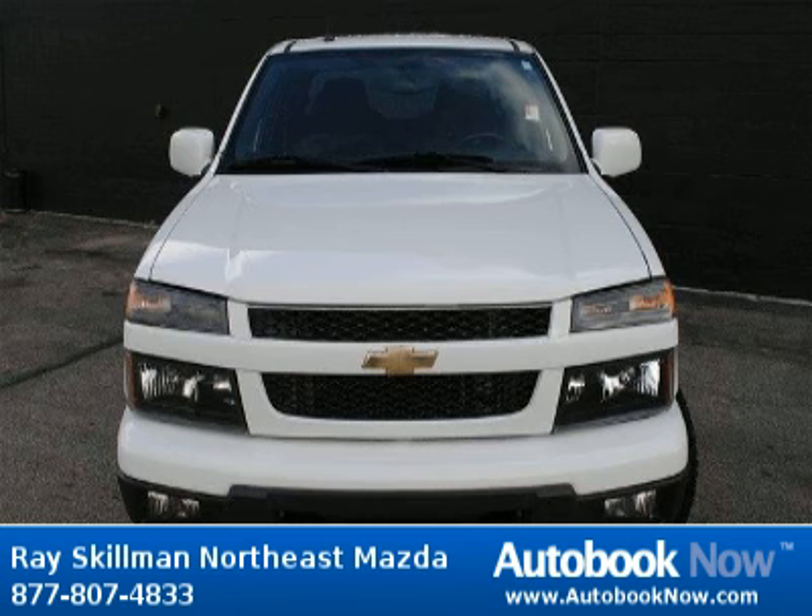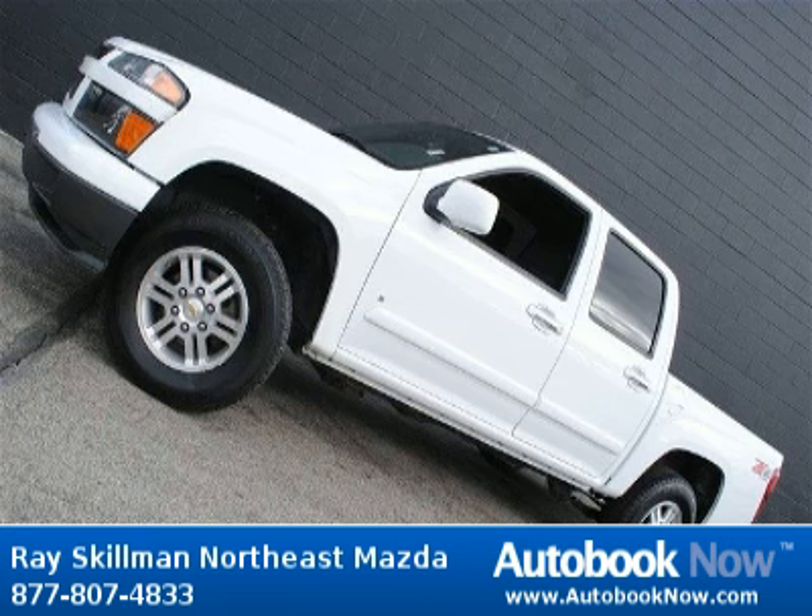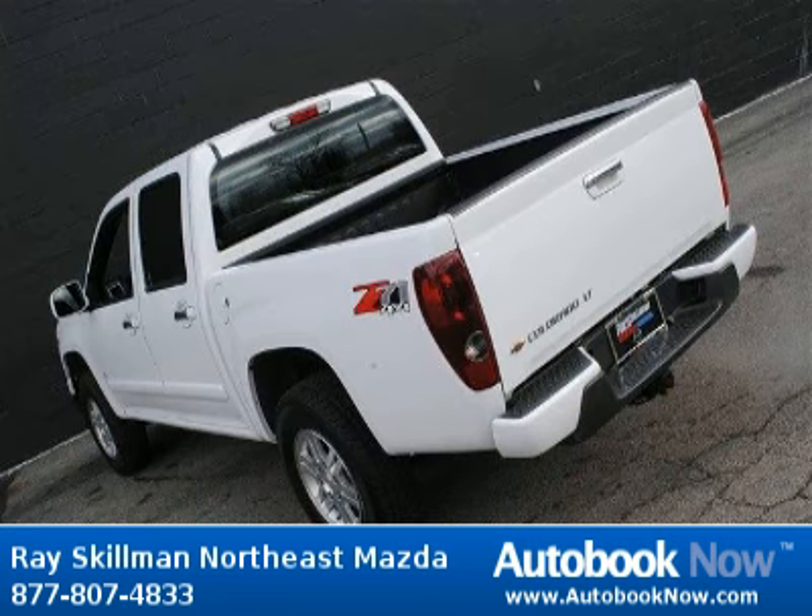Features include four doors, four-wheel anti-lock brakes, four-wheel drive type part-time, and much more. Visit autobooknow.com for more details.